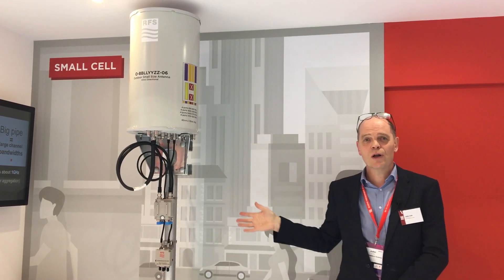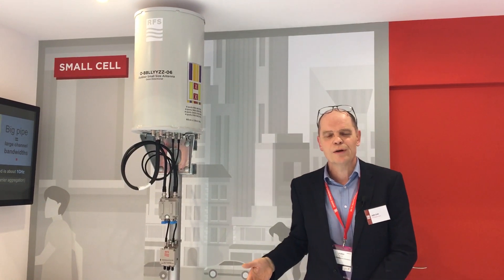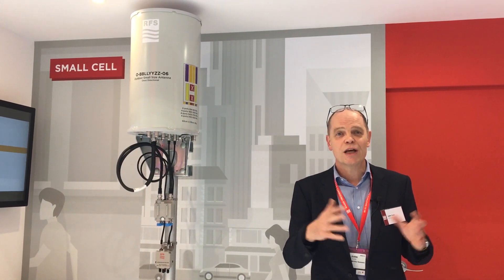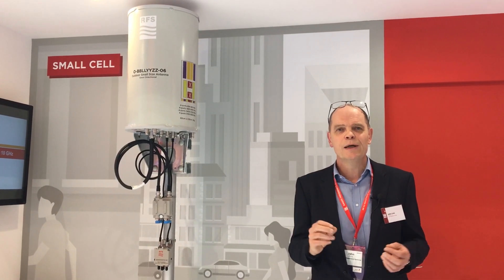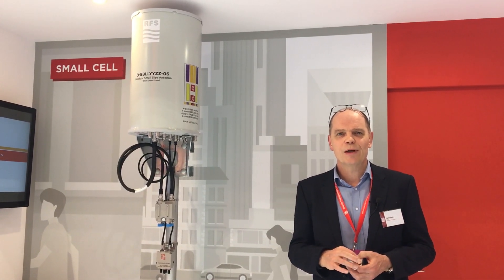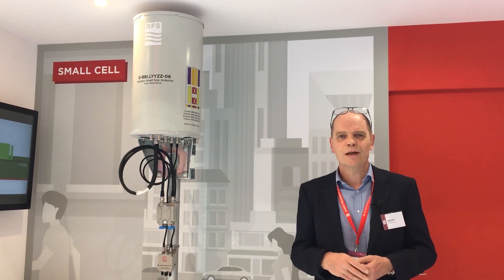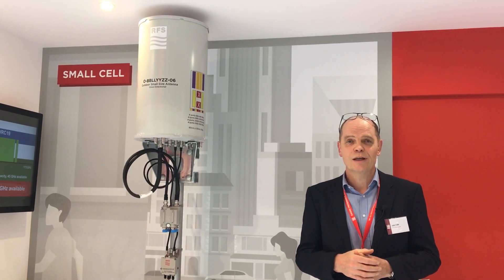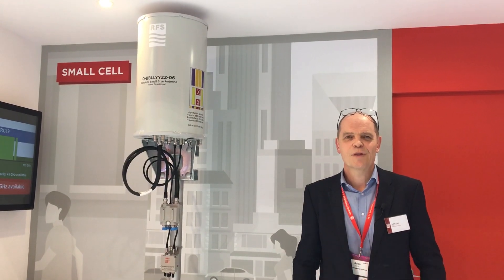So this closes my commentary on the booth today and suggests just some of the products and the capabilities that RFS as a company can offer the industry here at MWC 2019. Thank you.